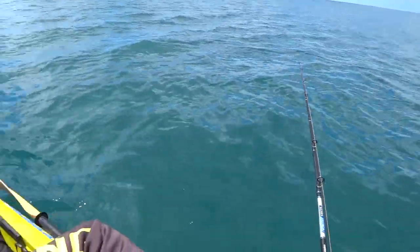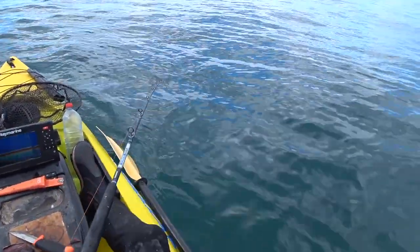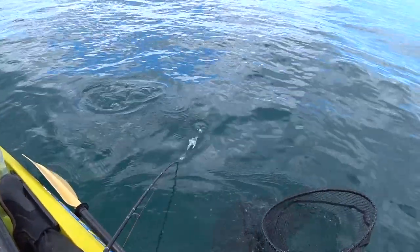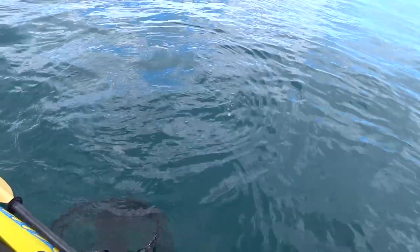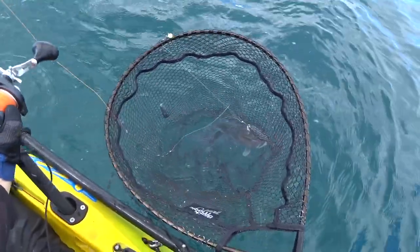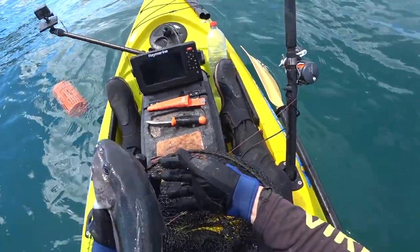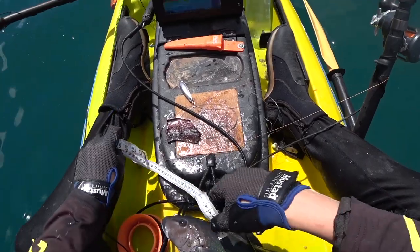Unfortunately it was another kahawai. Could this be it? The blue cod I've been waiting for all day. I got the net ready as it really felt like this could be it — and it was. Yes! Finally did it! Nice — took a little bit of time. Woohoo! Thirty-eight centimetres!